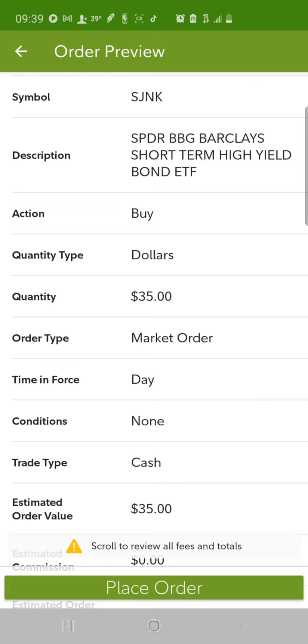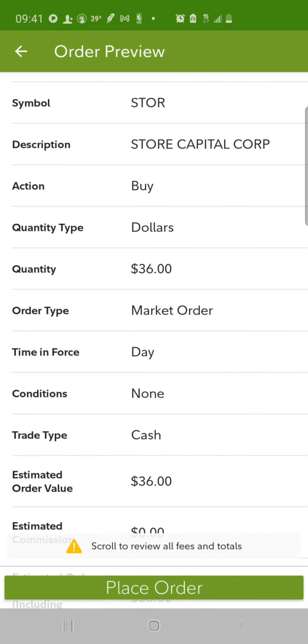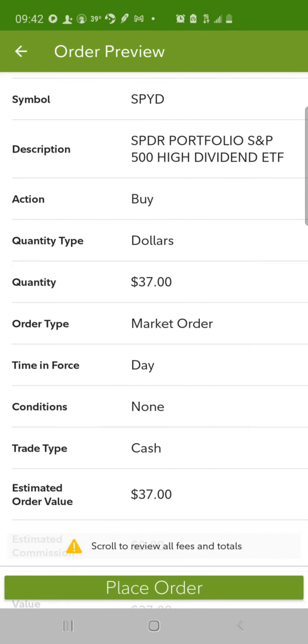Starting out in the Fidelity account, I bought $35 worth of ticker SJNK — this is a short-term high yield bond ETF from SPDR. Then we got $36 worth of STOR, that's Store Capital. Then we got $37 worth of SPYD, that's the SPDR S&P 500 High Dividend ETF.